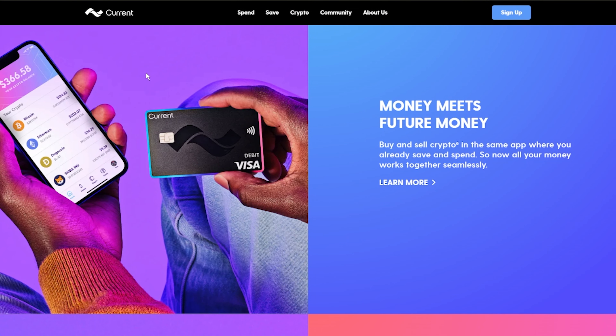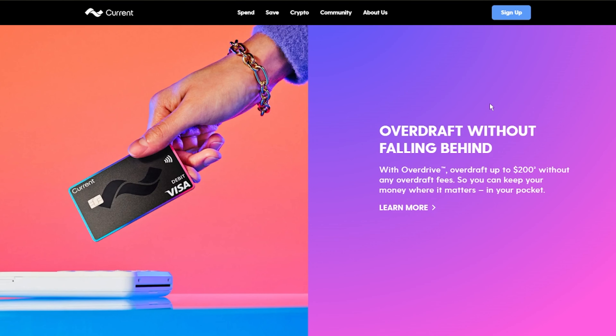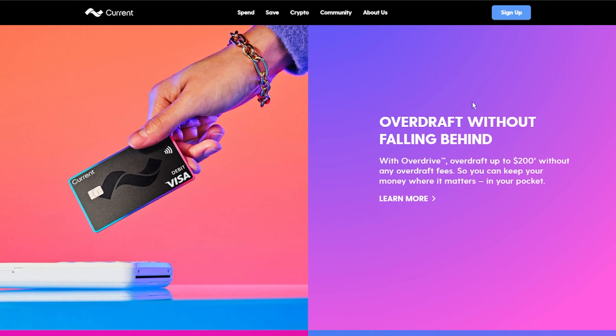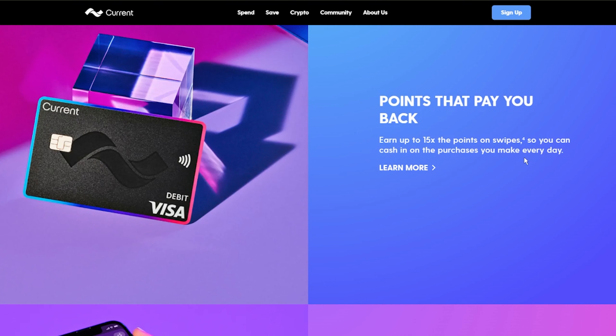The next bank on this list is Current, which is also pretty much all online-based and FDIC insured. As of this recording, Current offers one of the highest APYs available — you can get up to 4% on your money. There are also no overdraft fees and no fees for having your account. Direct deposits can arrive up to two days faster, so if you're paid on Fridays you could potentially receive it as early as Wednesday. You also get points redeemable at various places, just like SoFi, using a regular debit card — no credit card needed.